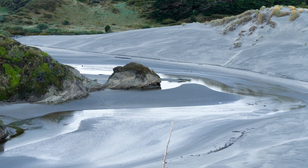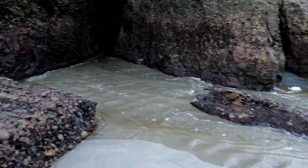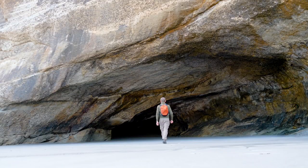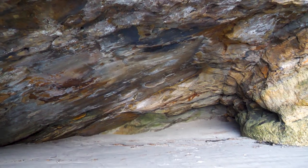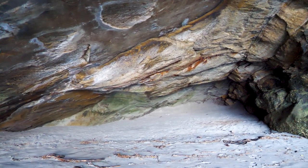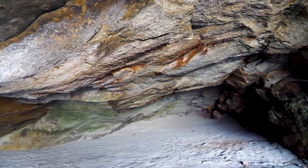Here we've got a stream flowing along straight into a sea cave, and I presume out the other side into the sea. Some of these caves are really huge. Looks like the high tide mark is just at the back of this cave — imagine sitting there and waiting for the tide to turn and go back out.